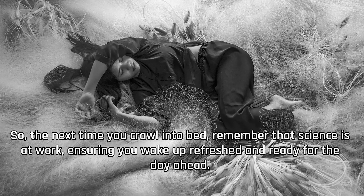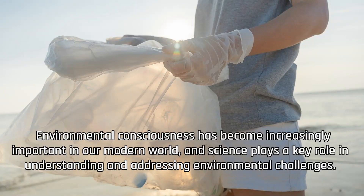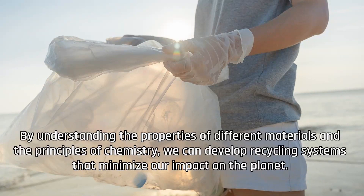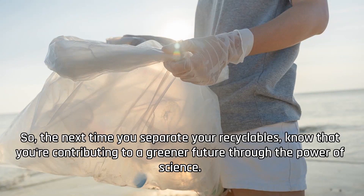Environmental consciousness has become increasingly important in our modern world, and science plays a key role in understanding and addressing environmental challenges. Recycling, for instance, is a scientific process that aims to reduce waste and conserve resources. By understanding the properties of different materials and the principles of chemistry, we can develop recycling systems that minimize our impact on the planet. So the next time you separate your recyclables, know that you're contributing to a greener future through the power of science.